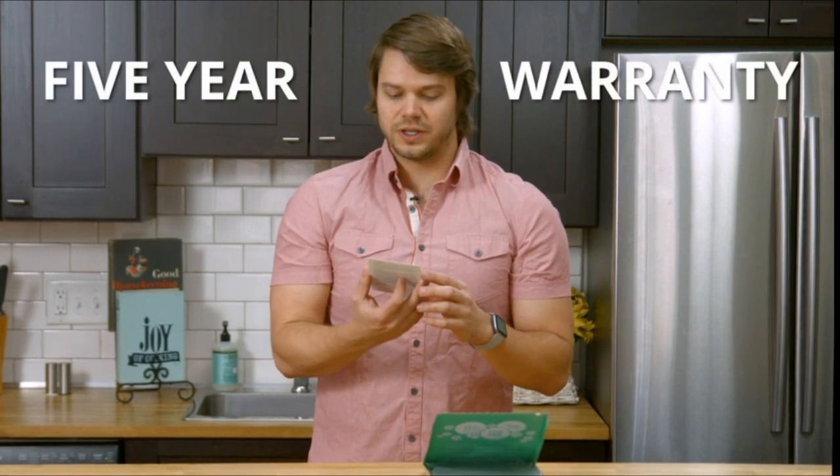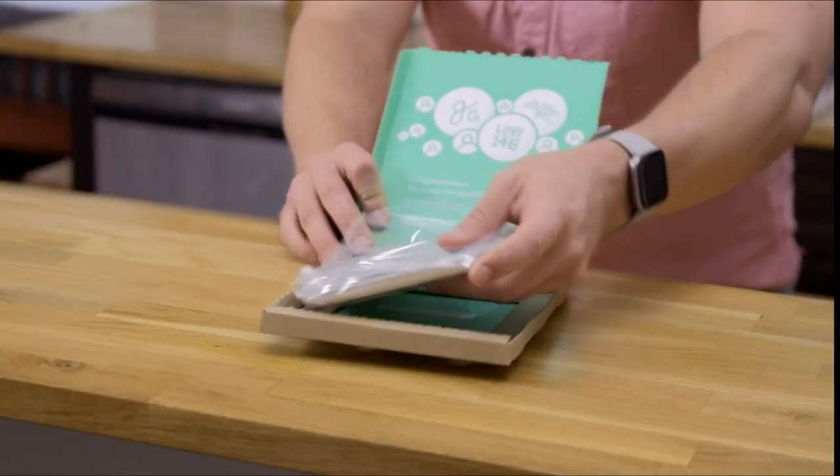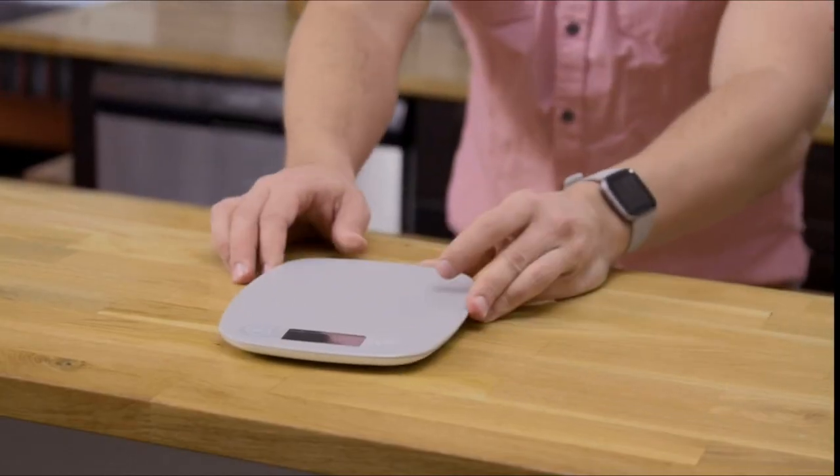Simple and stylish — never let a kitchen accessory cramp your style again. The simplistic, modern design of this scale fits right in with the decor of even the trendiest space. It looks good, and when you need to, it's compact and easy to store.